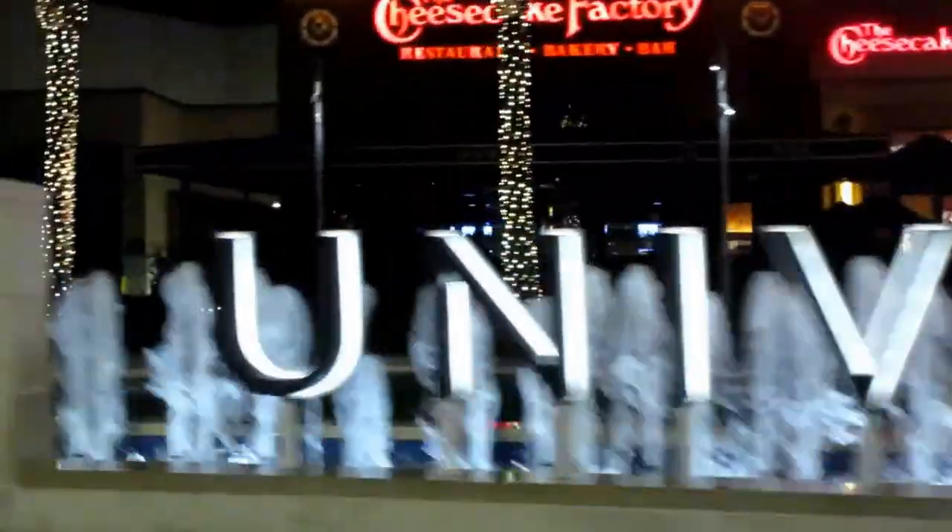We're passing the main mall at University Town Center sign. What do you think about the lights at the mall at University Town Center? Oh, it's spectacular.